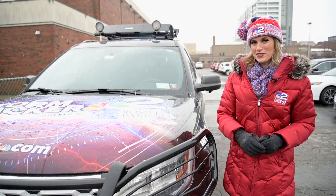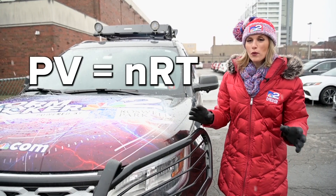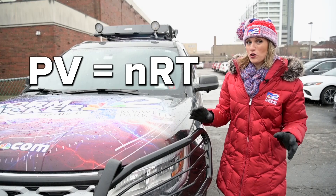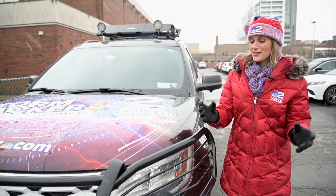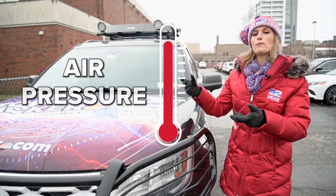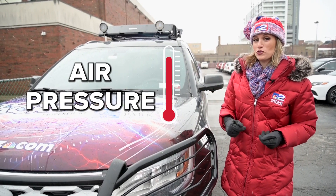Think back to high school science for just a sec. You remember this equation? It's the ideal gas law. Don't worry about the mathematical acrobatics that go behind proving what it says. Just know that at its simplest, it says that as air temperature goes up, the pressure of a gas also goes up. As temperature goes down, the pressure of the gas goes down.